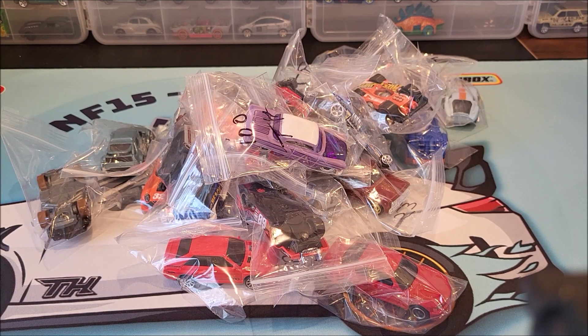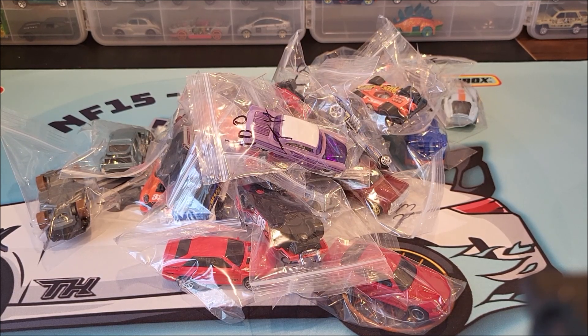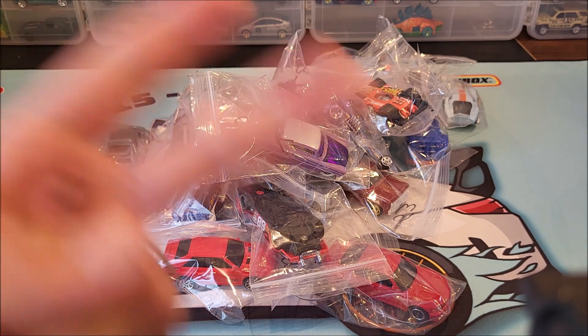That's going to conclude this segment to prevent this video from going way too long. We're going to stop at 50. If you want to see the rest of the series, make sure you click that subscribe button so you don't miss the rest of the videos. We're going to be showing and featuring the rest of the Hot Wheels mainline 250 for this year. As always, thank you for watching. Hope to see everybody next time. Deuces.